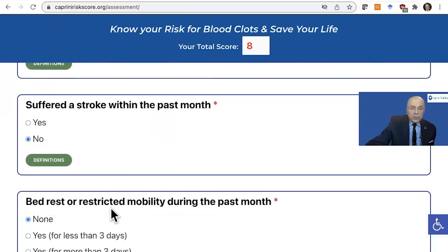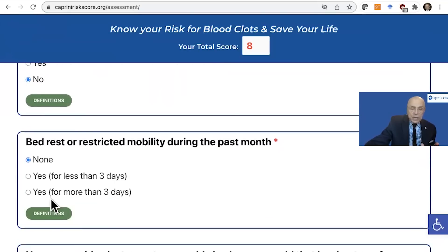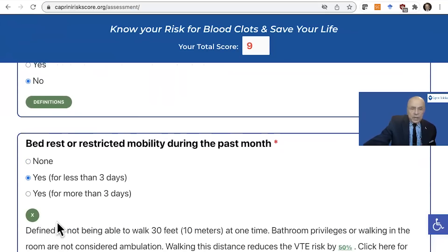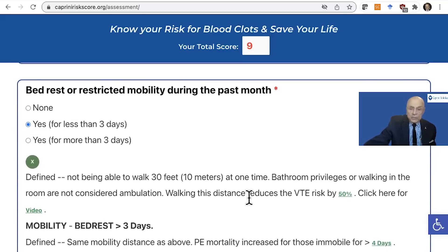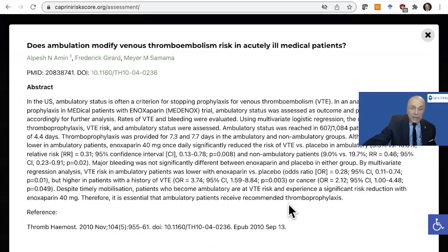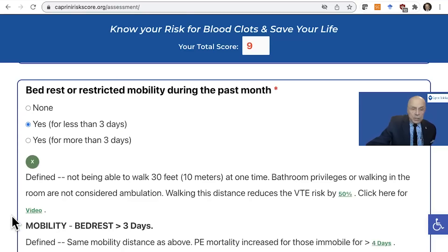Another one that I feel is really key is bed rest. What are the definitions? Not being able to walk 30 feet or 10 meters at one time. Bathroom privileges or walking the room are not considered ambulation. Walking reduces the distance by 50%. There's an article which, by the way, is 11 years old, which shows clearly that patients who can walk 30 feet — both in the control group and in the treated group — had a much lower incidence of venous thrombosis. There's also a video that you can watch here as well. Notice our score is up to nine.